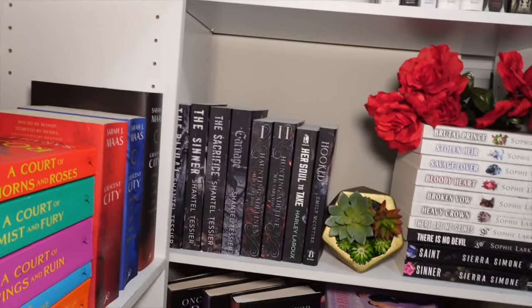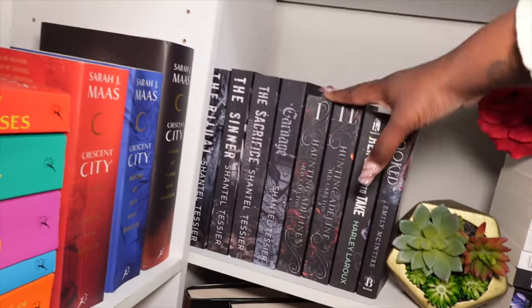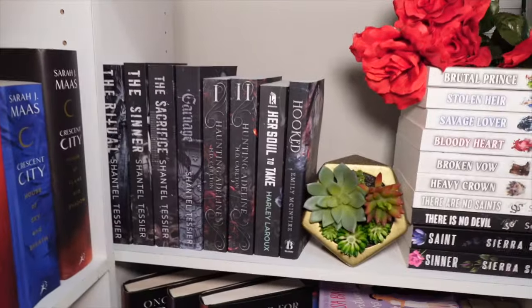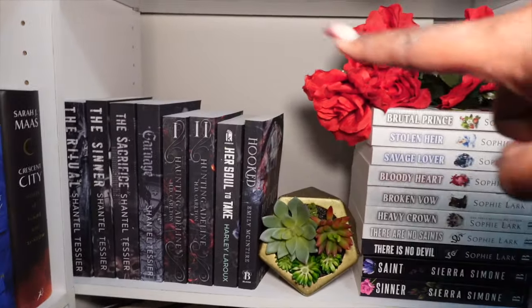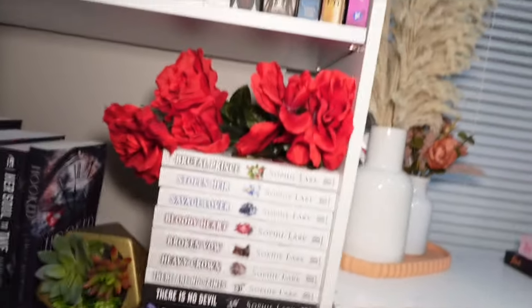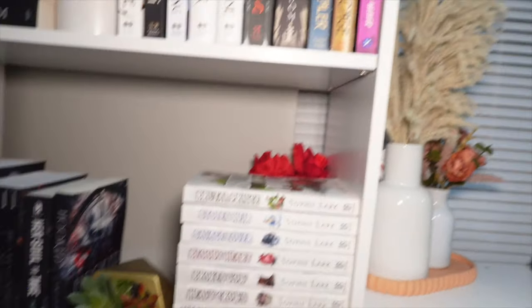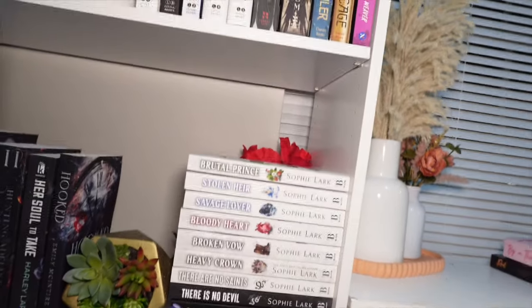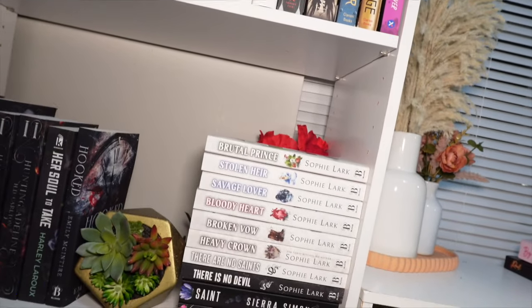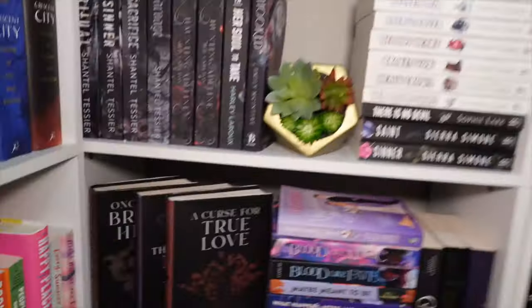Right under it is kind of my dark romance shelf — no rhyme or reason. We have The Ritual, The Sinner, The Sacrifice, Carnage, then Hunting Adeline and Her Soul to Take — I still haven't gotten the rest of the Hunting Adeline series but I will. Then we have the Brutal Prince series — Brutal Prince, Stolen Air, Savage Lover, Bloody Hearts, Broken Vows, Heavy Crown. Then we have There Are No Saints, There Is No Devil, and then the last two in the Priest series — Sinner and Saint. That is that shelf.